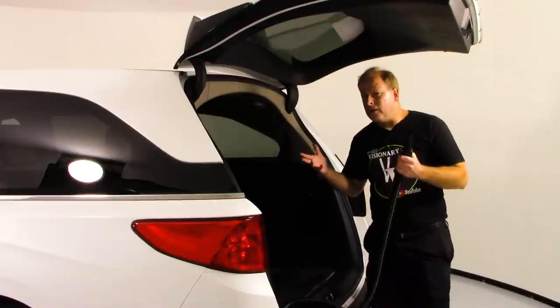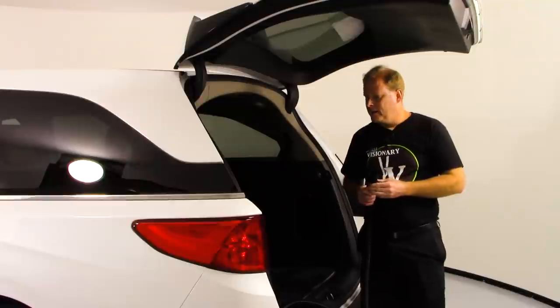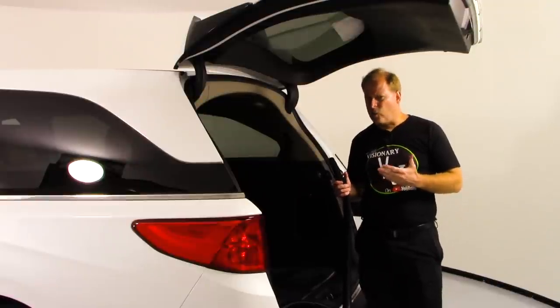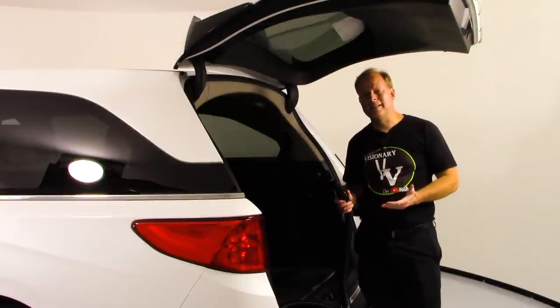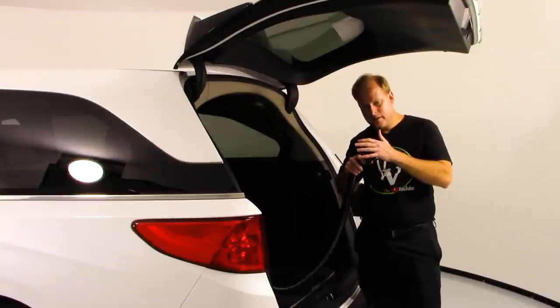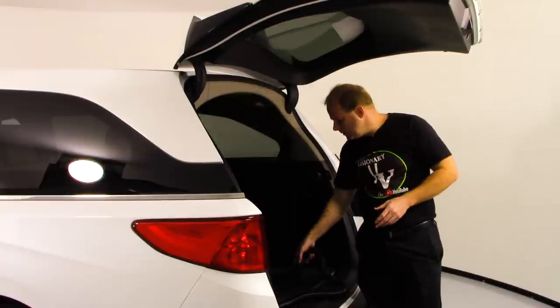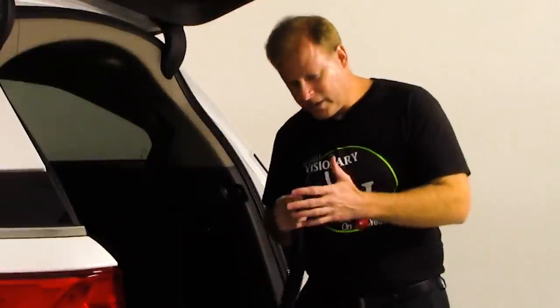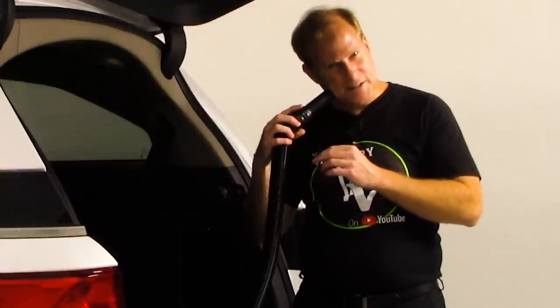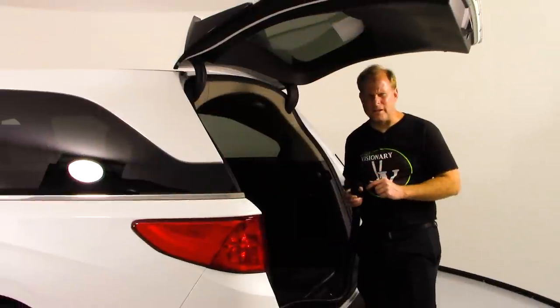Let me turn this on — there's a little button you push. As you can hear, it has quite a high RPM, which means it's got a lot of suction built in. See how it's pulling on my face like that? That's a lot. Let me go clean that real quick.